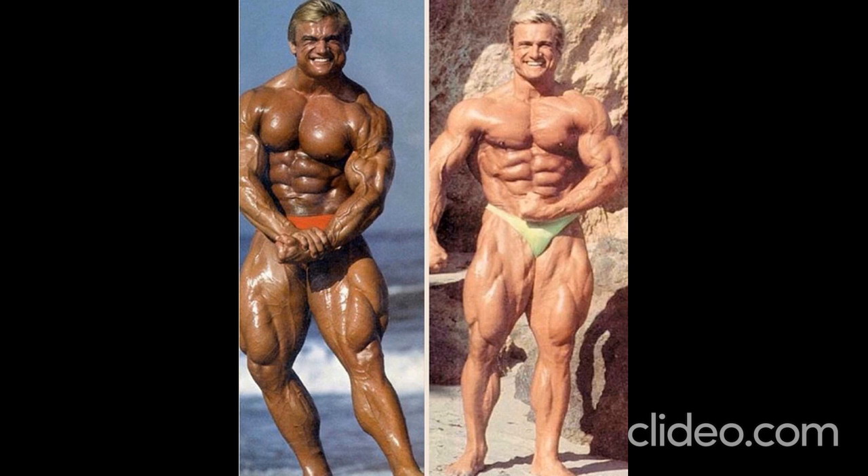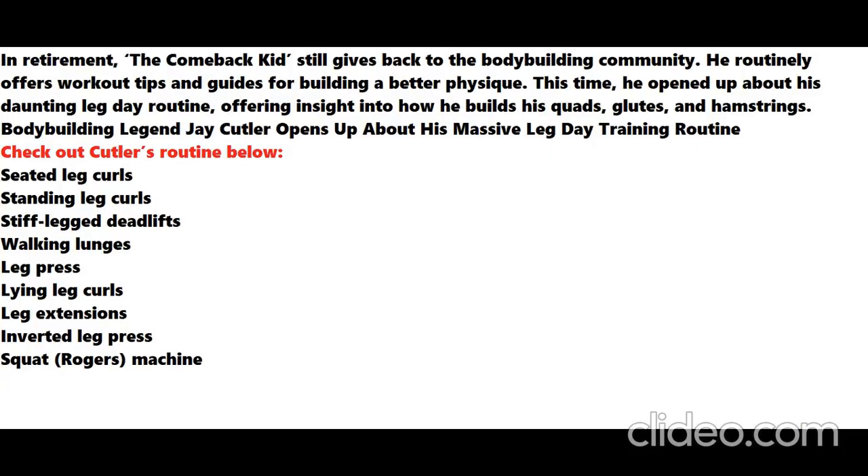Even though Cutler admits he had to deal with subpar genetics while navigating his bodybuilding career, he never used it as an excuse on the sport's greatest stage. Even today, Cutler doesn't miss a training session, often inviting fans on his journey to achieving enhanced health and longevity. Whether he is sharing a guide on how to build a titanic back or tips on how to train your calves, Cutler prides himself on easy-to-understand and relatable workout advice. He remains one of the most successful bodybuilders of his generation. In addition to his four Sandow trophies, Cutler won the Arnold Classic competition three times. Given his impeccable lower body even in retirement, Cutler's leg day guide serves as a useful tool for anyone eager to improve their lower body. Try out his massive leg day routine today and feel the burn.